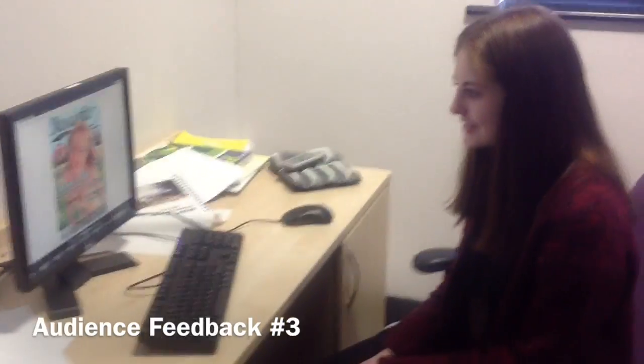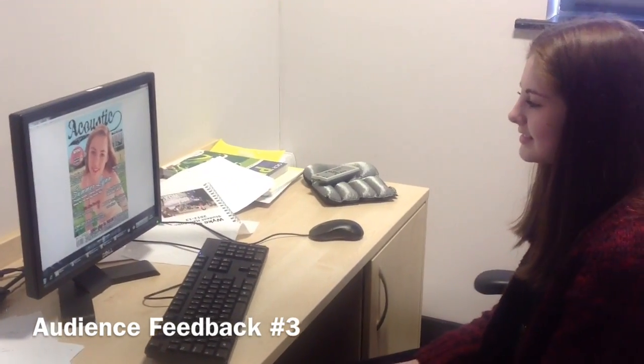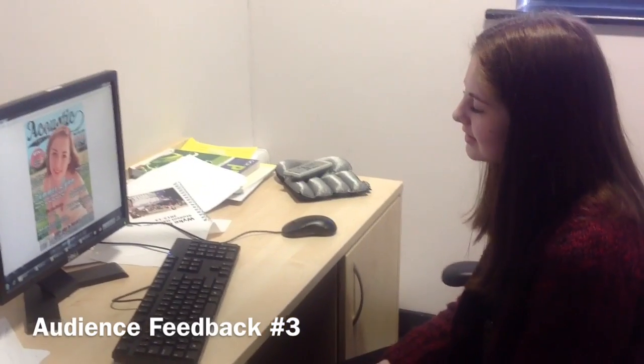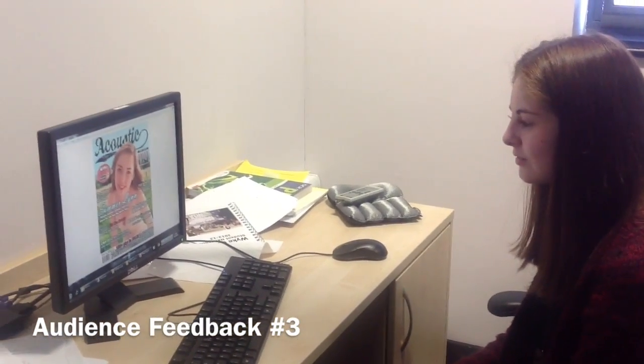What stands out to you the most in this? The thing that stands out is the image, because it's quite large. But the title also stands out because it's fancy writing, and it's black, so it looks full on the page.